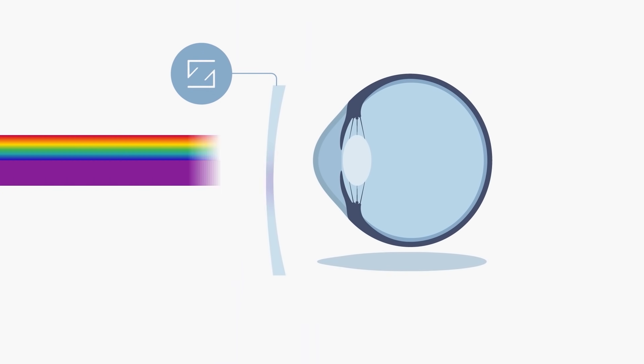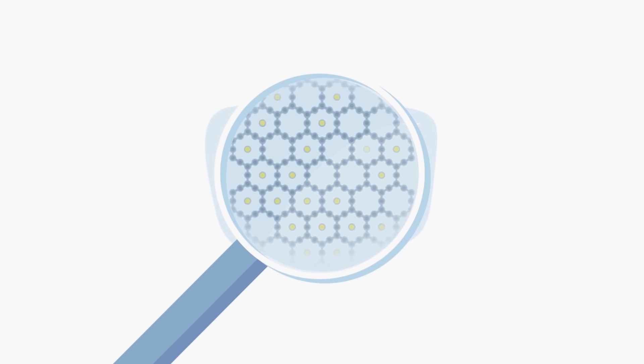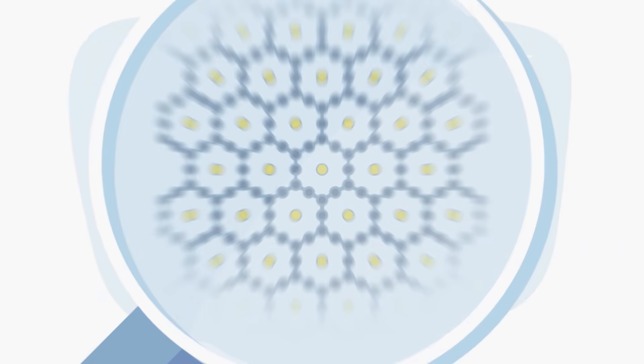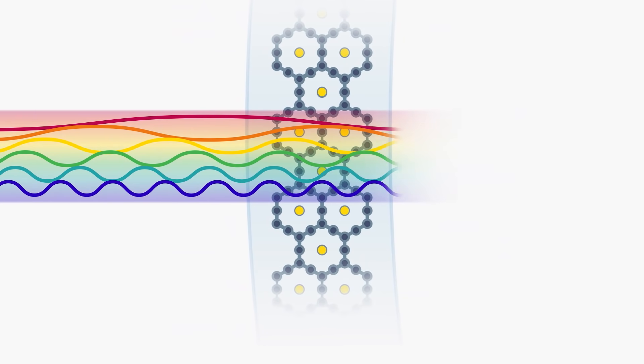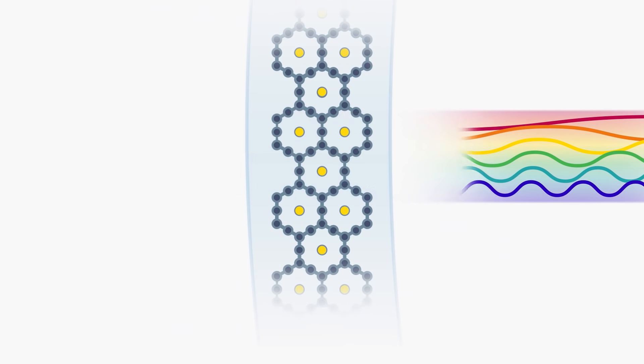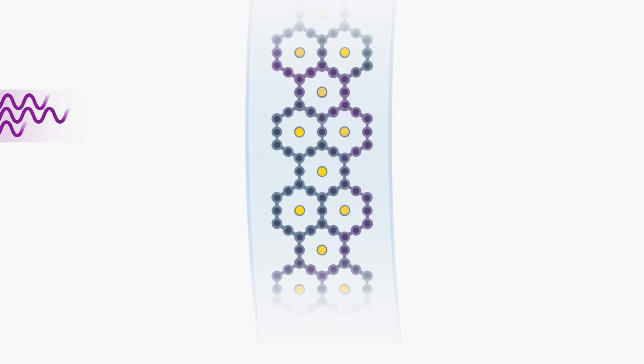But Zeiss has a solution to prevent that, so no UV radiation can reach the eye through the lens. The secret lies in the new Zeiss UV Protect technology, which is integrated into the lens material. Visible light can pass through the molecule structure of the lens, but due to their higher energy levels, UV rays with shorter wavelengths will be absorbed by Zeiss UV Protect technology.